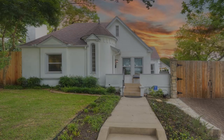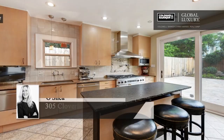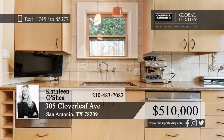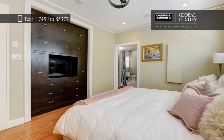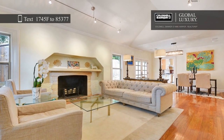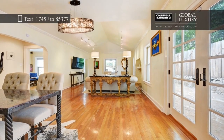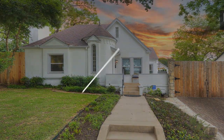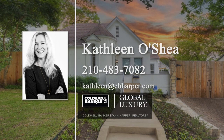Check out this updated 1932 home that exudes beauty and character. The open living room boasts high vaulted ceilings and a unique fireplace. The inviting kitchen features stainless steel appliances, sleek finishes, a six-burner gas stove, and a gorgeous island with leathered granite that's ideal for entertaining. Hardwood floors can be found throughout, and the exterior has been freshly painted. Outside, you'll find an eight-foot privacy fence with a gate and a spacious backyard. Learn more with a call to Kathleen O'Shea.